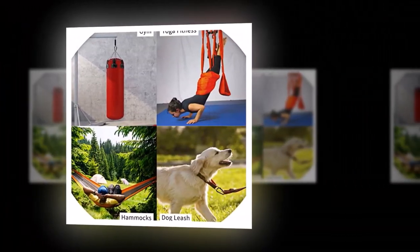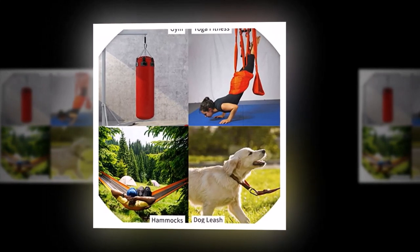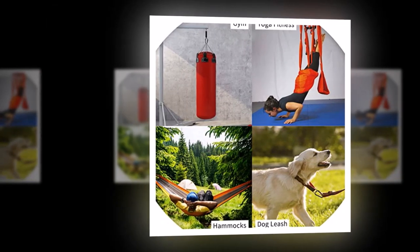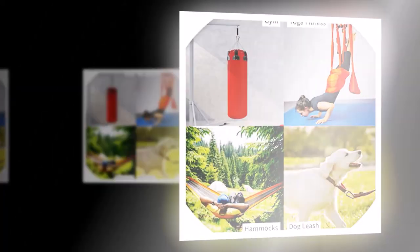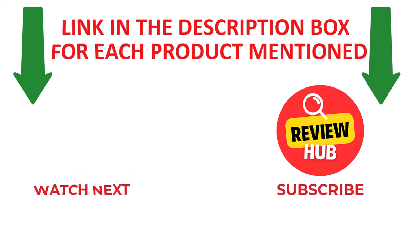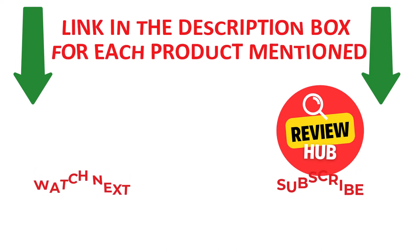Overall, the Alpine Sky Carabiner Keychain Clips are a great value for their quality and versatility. If you're in the market for a reliable keychain clip, these are definitely worth considering. Thanks for watching. I make helpful and quality videos daily. If you need more information or want to know product prices, please check out the description.